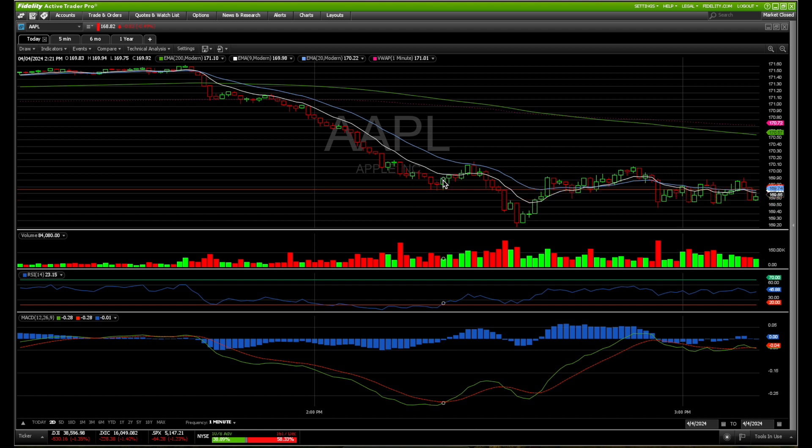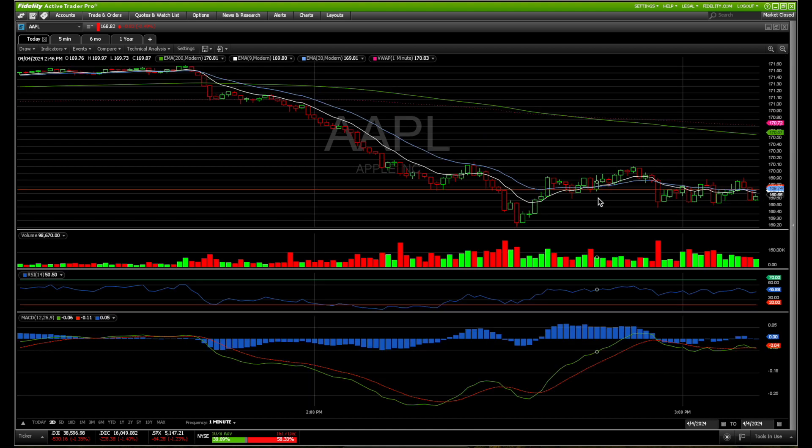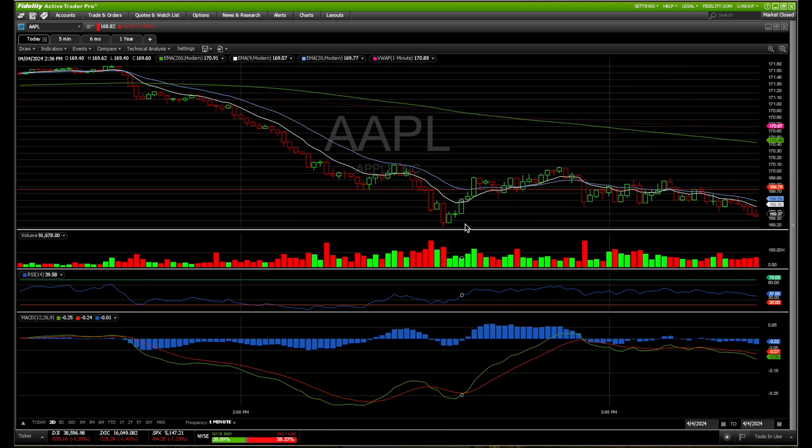We quickly made a scalp for the retest up to $170. It's a good thing we got rid of the position fairly quickly because it actually sold off more — it only went up to $170.10. We sold right there, and then it bounced at the bottom at $169. So that was a quick scalp trade.